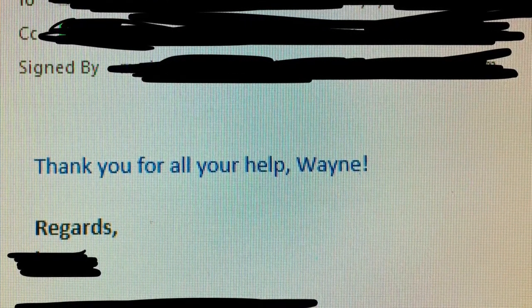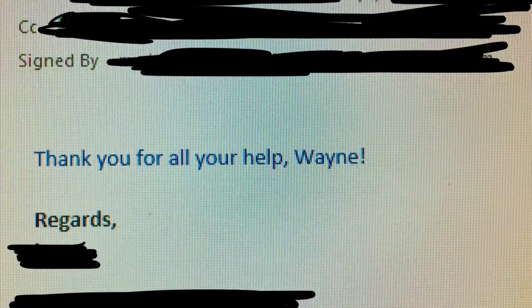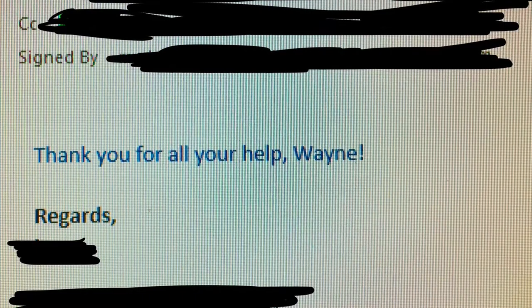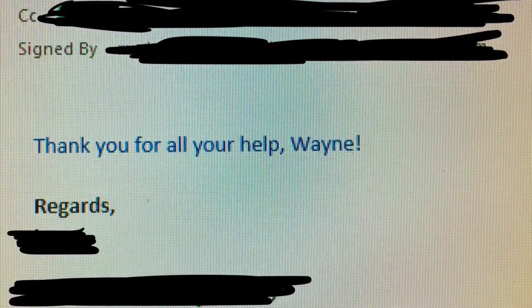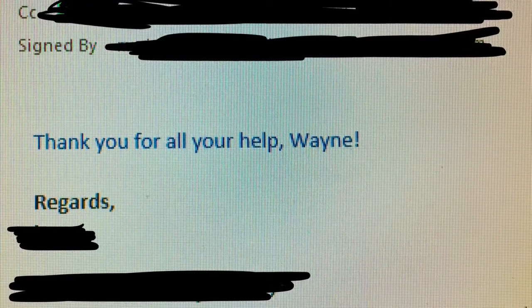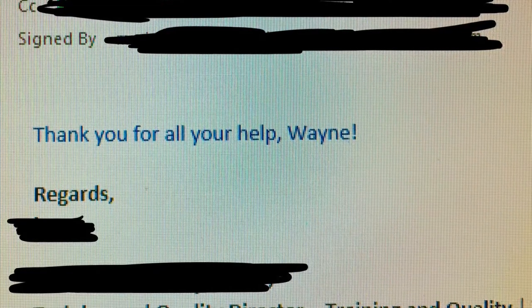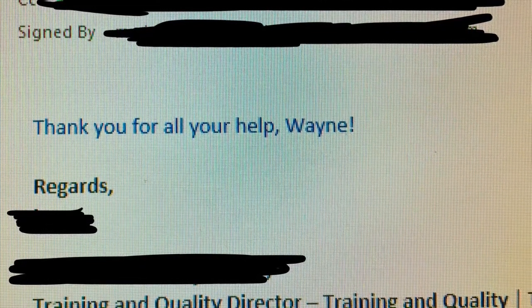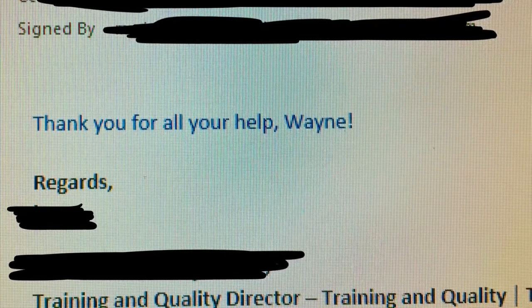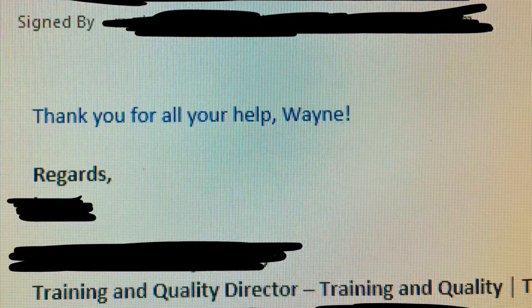For those of you who are not aware of the call center hierarchy, we have the usual agents who are taking calls, then a supervisor, then an assistant manager — that's me. And then I would have a manager, a senior manager, and a director. So the boss of the boss of my boss noticed me for being proactive.